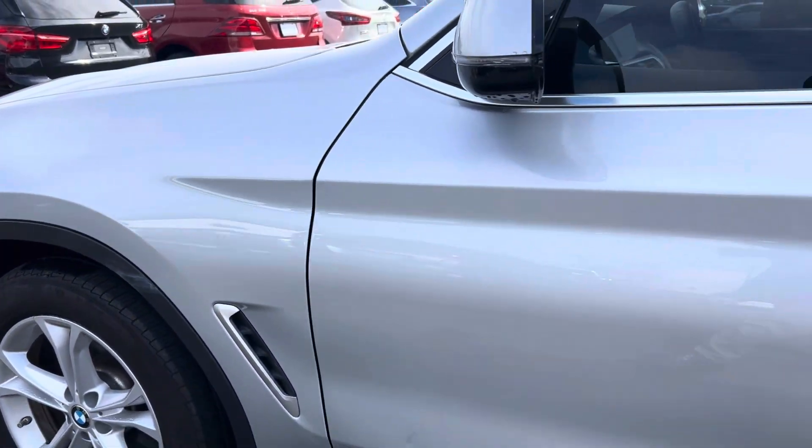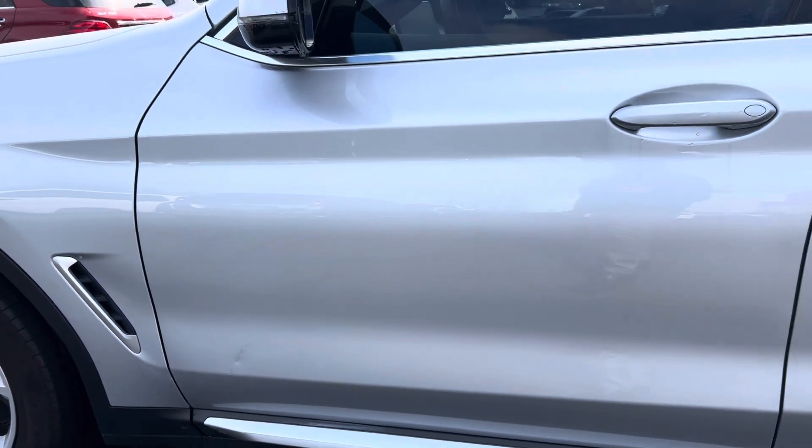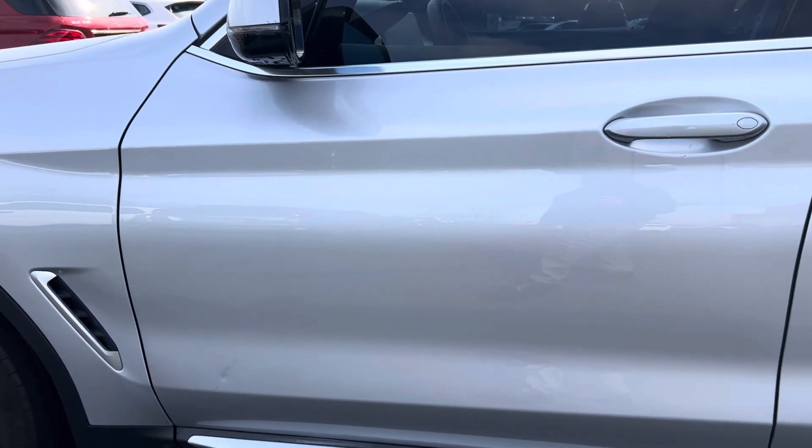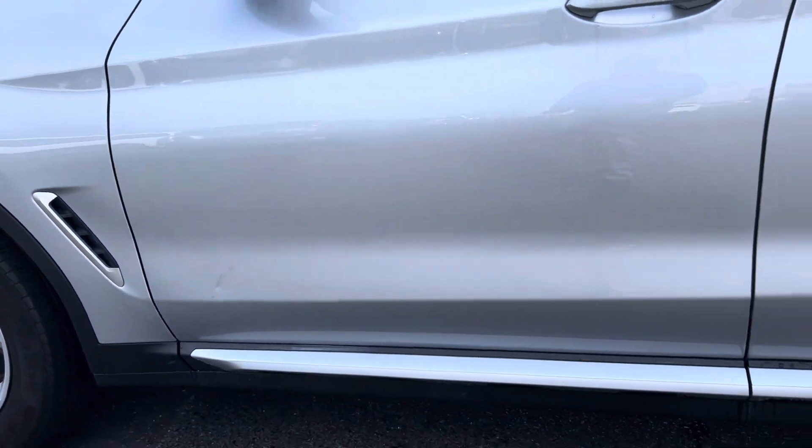Moving along to the driver's side door, there's a small blemish on the bottom — a small dime-sized ding — and some evidence of some touch-up paint. A good match on the touch-up paint, but you still can see it when you get up on it. Rocker panels look good.